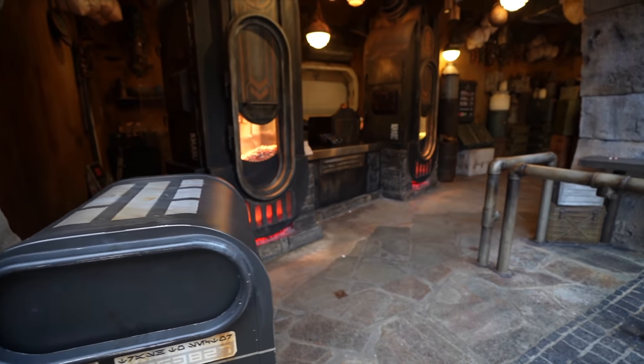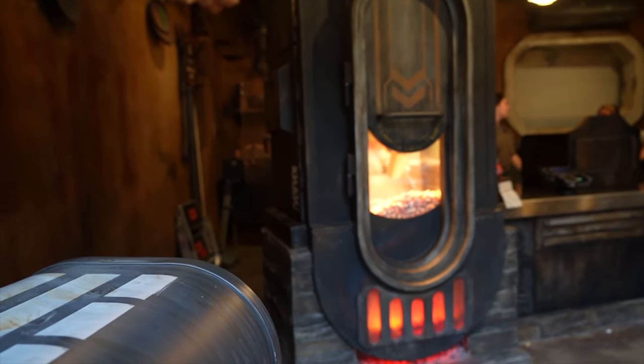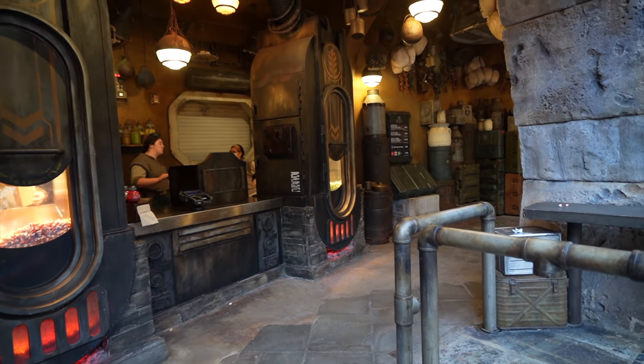You can see the popcorn stand has returned here at Star Wars Galaxy's Edge. They've got the really special spicy popcorn here and the standard popcorn over there. Absolutely love it.